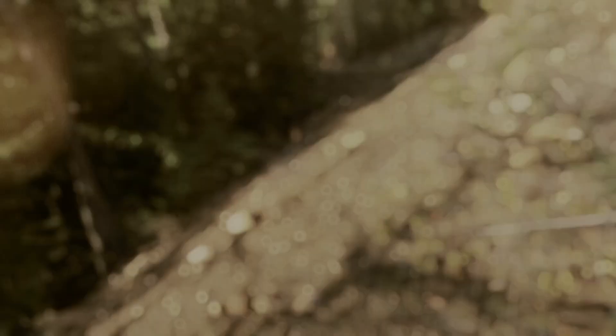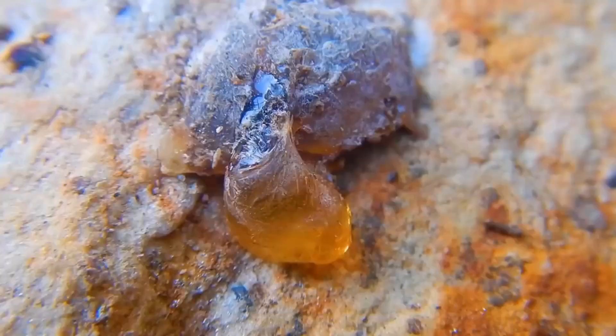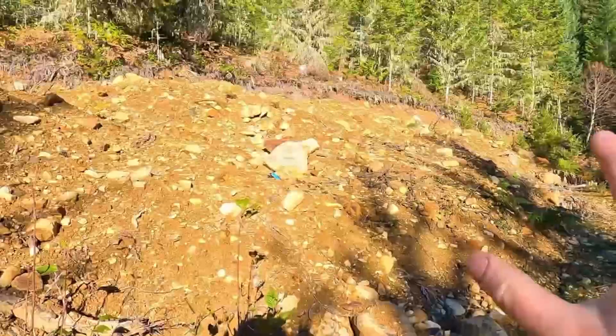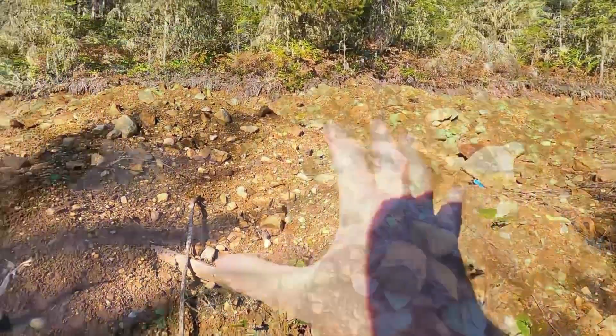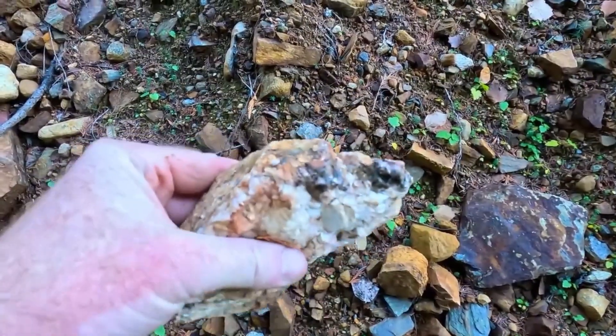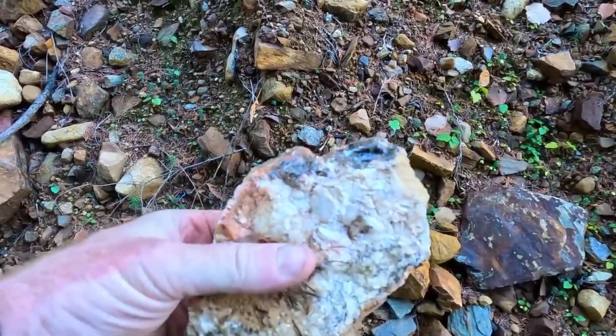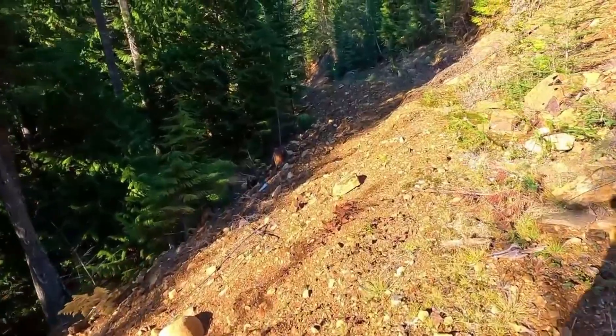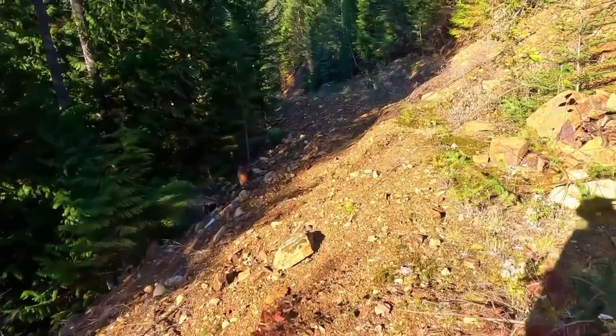For garnet deposits, the evidence often lies in wildflower pioneers. Bright flowers glowing red and purple against barren soil are nourished by iron-rich ground. This same chemistry allows garnets to form in metamorphic rock, and erosion frees them into the gravels below. The flowers above are the heralds. The crystals below are the reward.